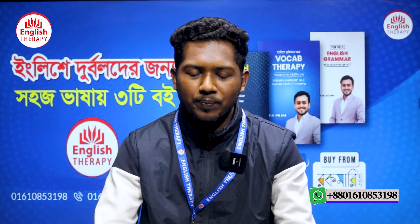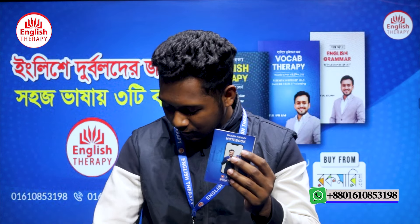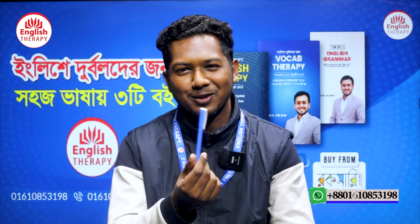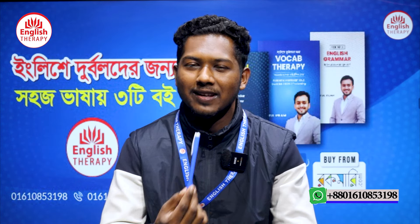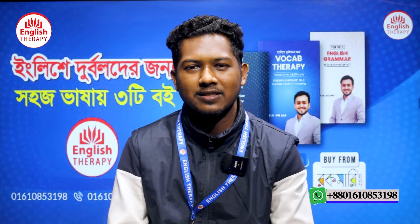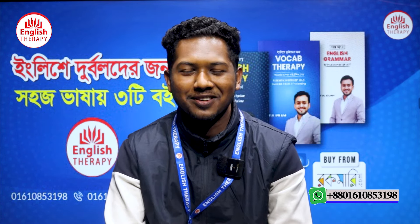We also have our own English therapy pen, which looks good — I use this tool all the time as well. So these are the two books I explained today. Thank you so much for watching this video. Salamu Alaikum.